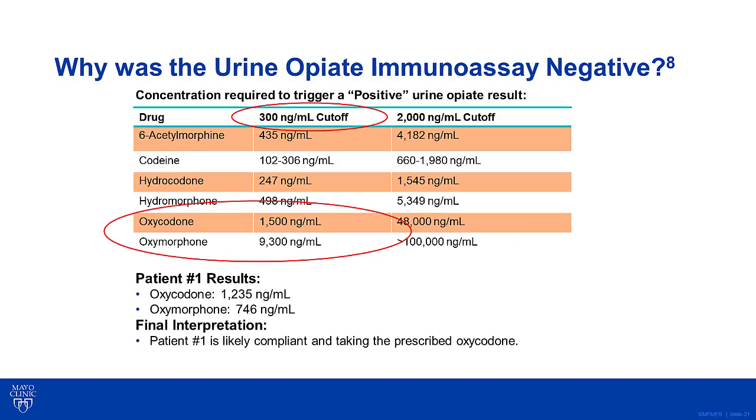The physician wants to know why the urine opiate immunoassay was originally negative while the confirmatory LC tandem mass spec assay came back positive. To explain these results, we must go back to the cross-reactivity of the urine opiate immunoassay. As you can see, if you use a 300 ng/mL cutoff, the concentration of oxycodone must be greater than or equal to 1,500 ng/mL to cause a positive result. In this case, the oxycodone concentration in the patient's urine was only 1,235 ng/mL, which resulted in a negative result. The confirmatory test had a lower detection limit of 100 ng/mL and can specifically identify oxycodone. Therefore, the final interpretation is that patient number one is likely compliant and taking their prescribed oxycodone.